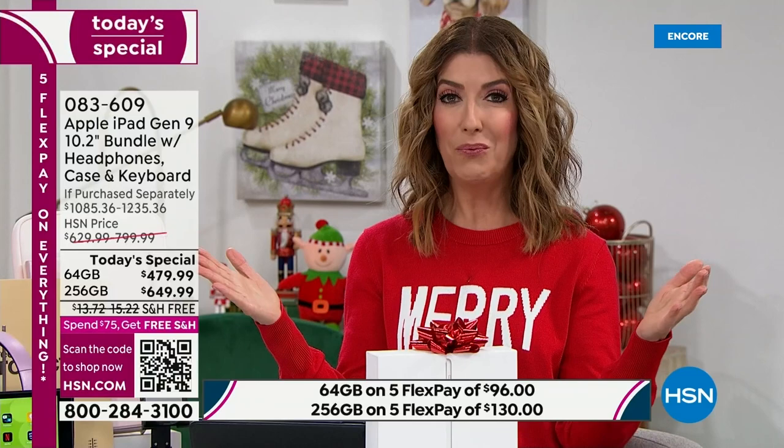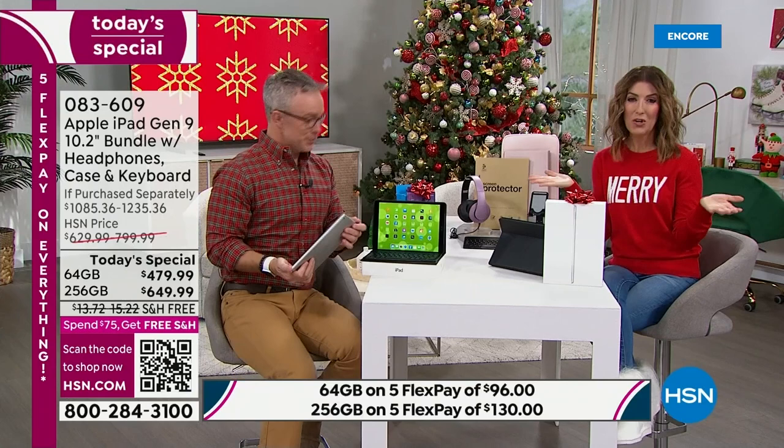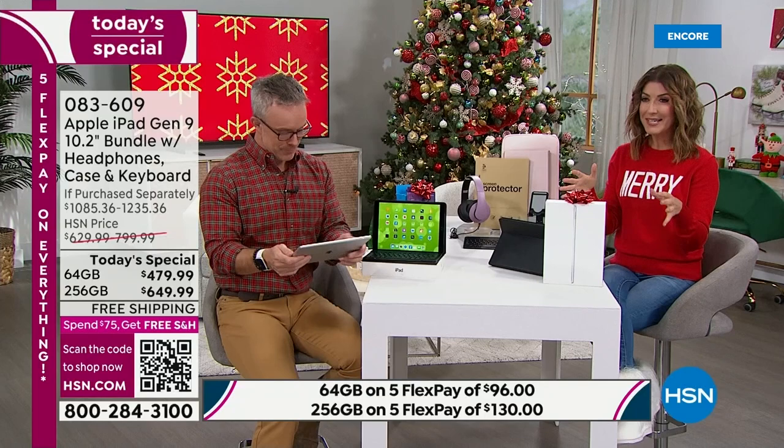If you don't have an HSN credit card, tonight is the night to apply and buy today, because you can get $50 off if you apply and buy today. That might be our biggest incentive yet to become an HSN cardholder, and by the way, there's no annual fee. You're also getting three years to Mac U — that's online tutorials, so if you're new to the Apple iPad experience, it won't be intimidating.